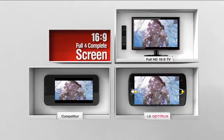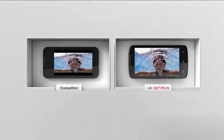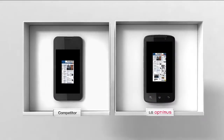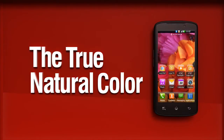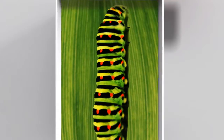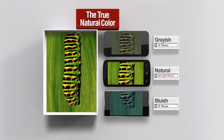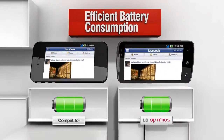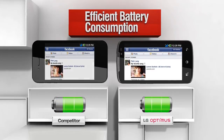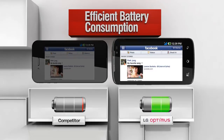LG Nitro HD offers the 16:9 standard TV ratio, giving the most comfortable HD viewing experience. You can get more information at a glance with high resolution. LG Nitro HD displays natural colors for the most realistic and optimized viewing experience. Tested on a white background, IPS uses significantly less battery compared to any other display technology.